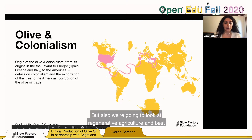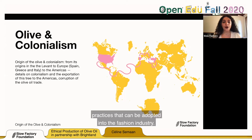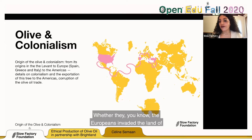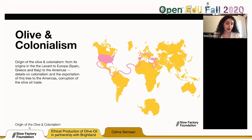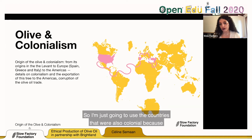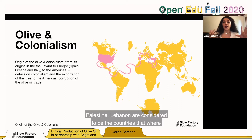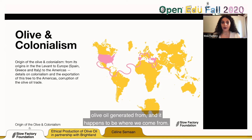We're also going to look at regenerative agriculture and best practices that can be adopted into the fashion industry. The origin of olive oil is very closely tied to colonialism — Europeans invaded the land of the Middle East. 'Levant' is a problematic term, so I'll just use the country names. Before the last colonial empire, this land was basically one land. Palestine and Lebanon are considered the countries where olive oil originated from, and it happens to be where we come from.